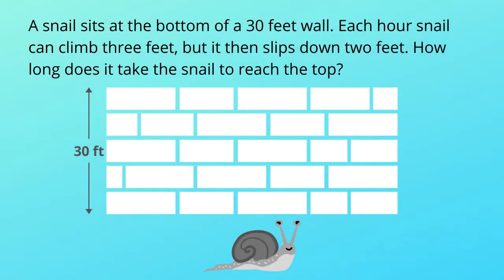A snail sits at the bottom of a 30 feet wall. Each hour, the snail can climb 3 feet, but it then slips down by 2 feet. How long does it take the snail to reach the top?